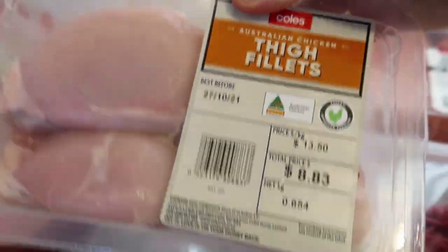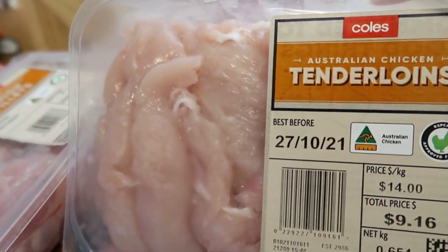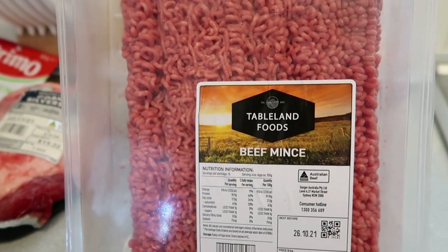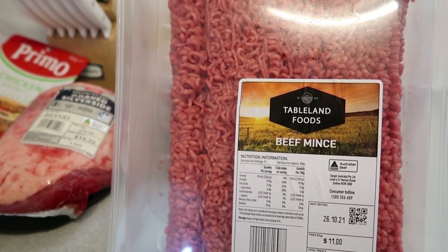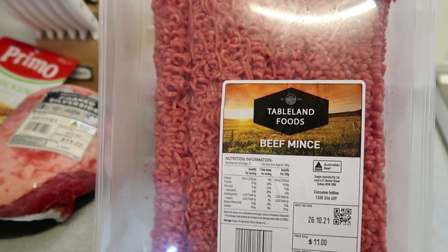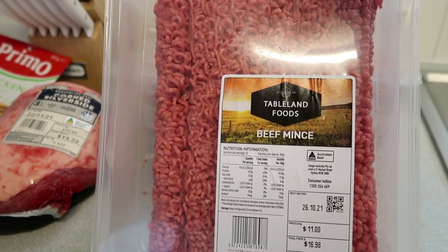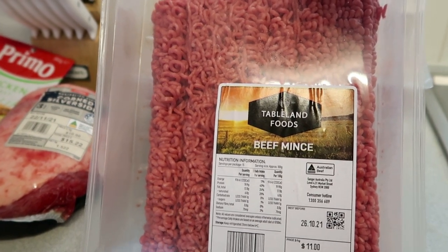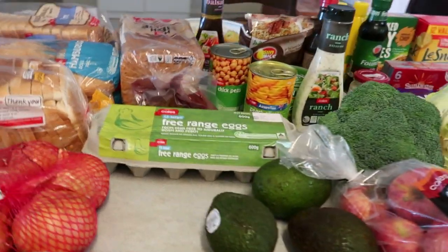I grabbed some chicken thigh fillets for one of our meals, and some tenderloins for a little bit of meal prep for lunchtime — for my youngest and my husband. I've also got some beef mince — I haven't tried this brand before but it was a lot cheaper. It's $11 a kilo, so $17 for 1.5 kilos. I like buying it in the big pack and then bagging it down. That's our grocery haul for today!